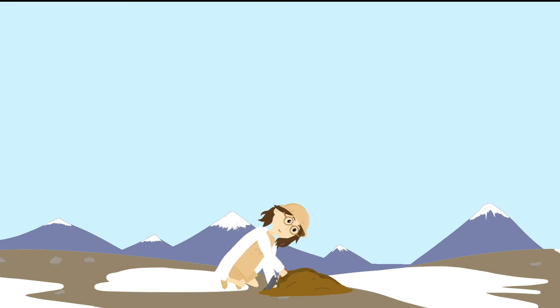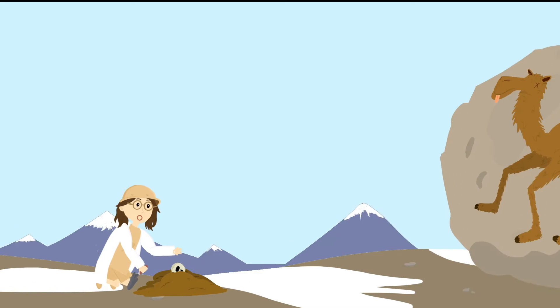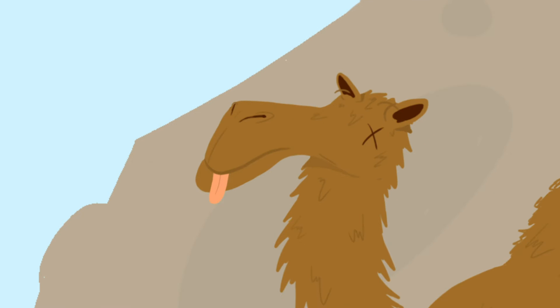Natalia Rybczynski is a paleobiologist, which means she specializes in digging up really old dead stuff. Natalia had found a giant arctic camel.